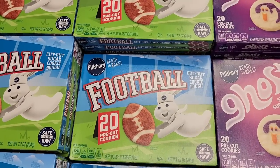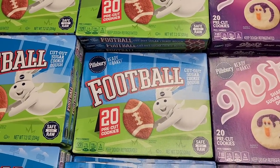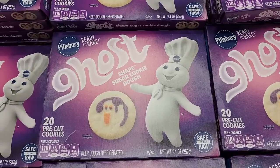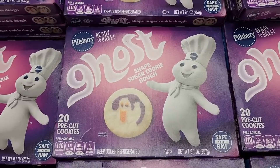And we can't forget the footballs for the football lovers — 20 pre-cooked cookies, $3.68. If you want to hear my real true ghost stories, leave a ghost in the comments.